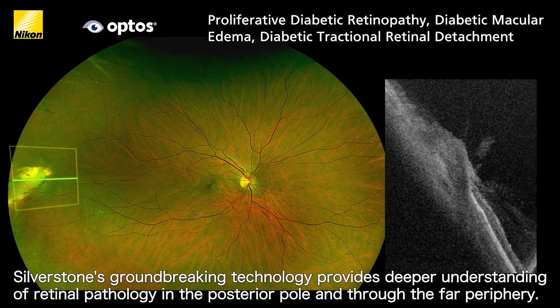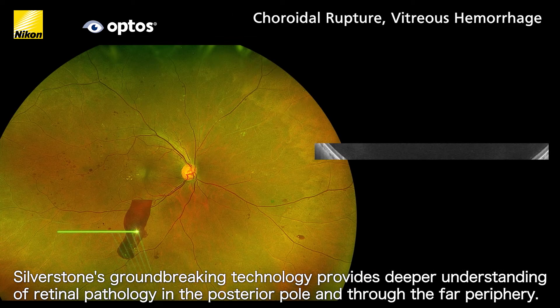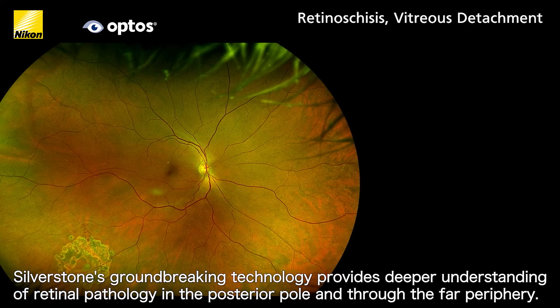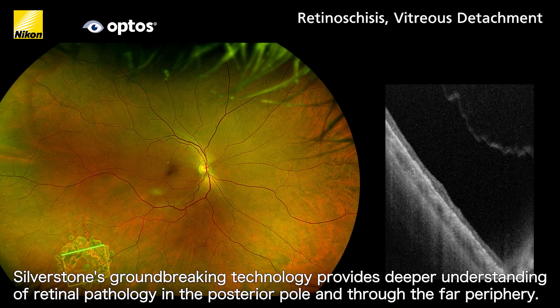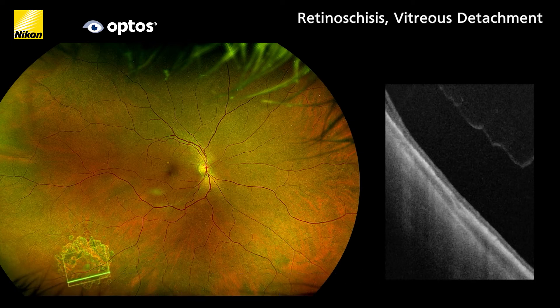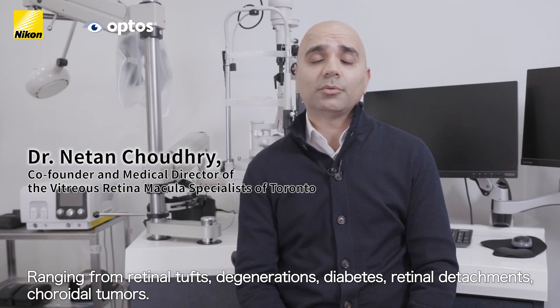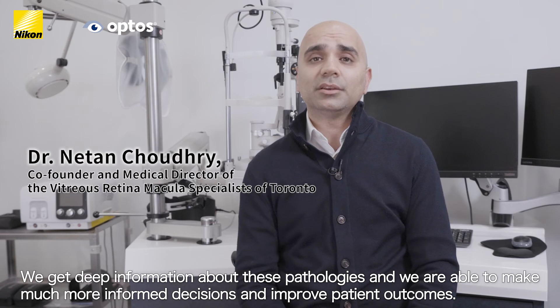Silverstone's groundbreaking technology provides deeper understanding of retinal pathology in the posterior pole and through the far periphery. Silverstone has now allowed us to examine pathologies in the periphery, ranging from retinal tears, degenerations, diabetic changes, retinal detachments, and a whole host of pathologies including choroidal tumors.